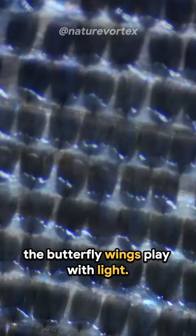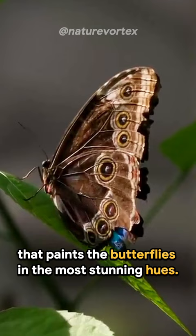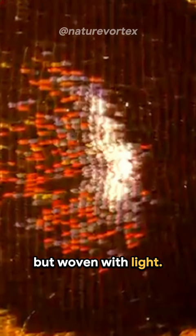They reflect, they refract, and they diffract it. What we see is a beautiful play of colors — a dance of light that paints the butterflies in the most stunning hues. A masterpiece of nature, not drawn with pigments, but woven with light. That's the secret of butterflies' vibrant wings.